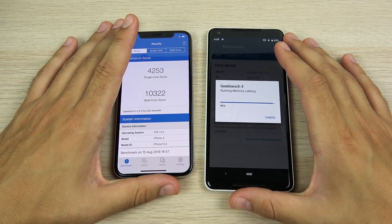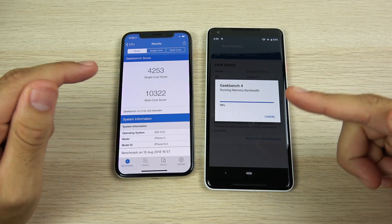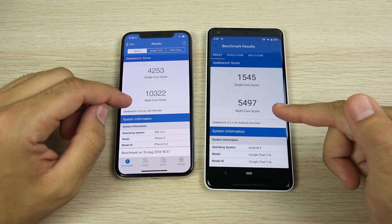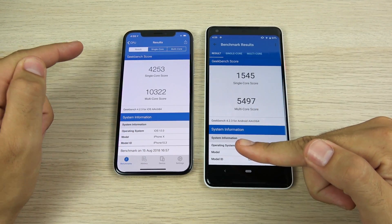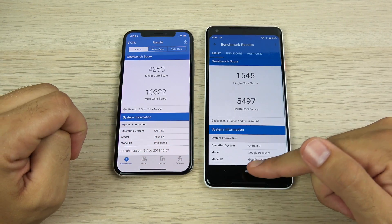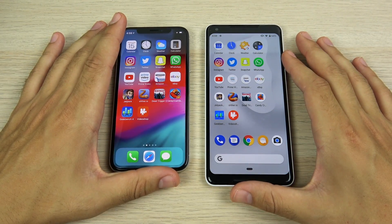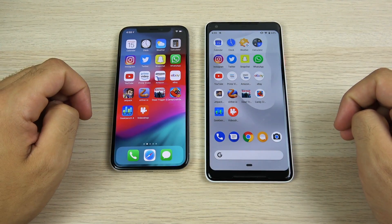We've arrived at the final Geekbench scores. Pretty much every time I make these videos, the iPhone always wins by a lot — I'm waiting a whole minute for the Geekbench score on the Android device. It's a blowout win for the iPhone 10 on iOS 12 versus the Pixel 2 XL on Android 9 Pie. Google's going to have to step it up with the Pixel 3 XL to compete with the Apple A12 chip.